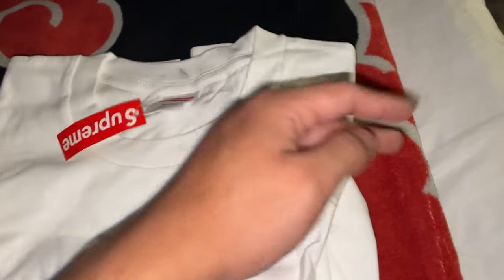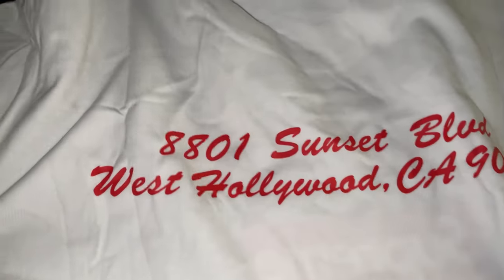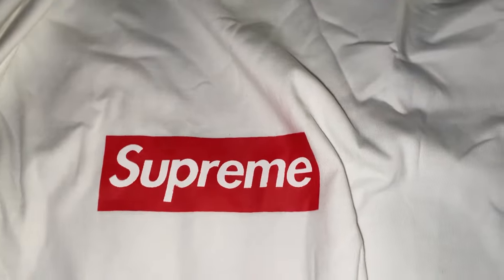Next up we got this Supreme box logo shirt — I always wanted this like years ago. It actually comes with a tiny bag, which is pretty nice and convenient. We got the little Supreme box logo right here, a pin tag, another picture tag, and something in the back like a special edition tag. It's pretty long and it's pretty good.